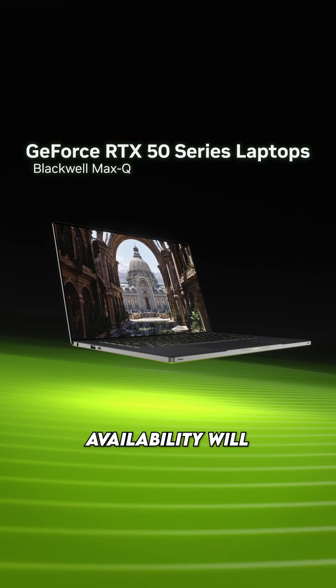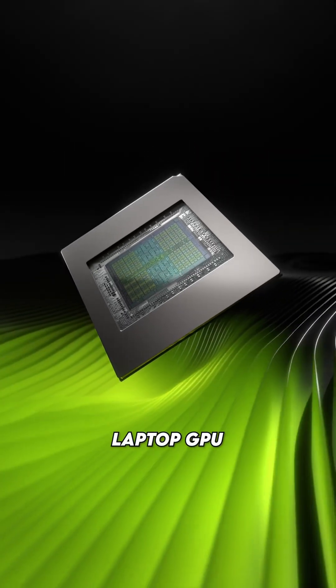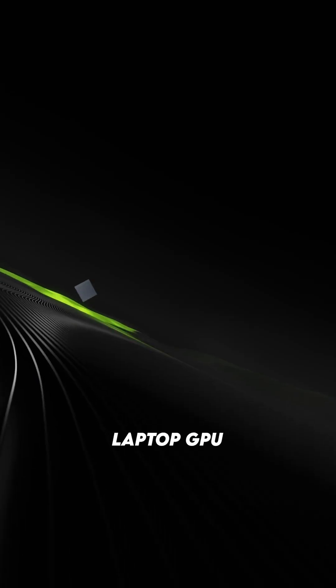For the laptop GPUs, availability will start in March and will range from $1299 for a 5070 laptop GPU up to $2899 for a 5090 laptop GPU.